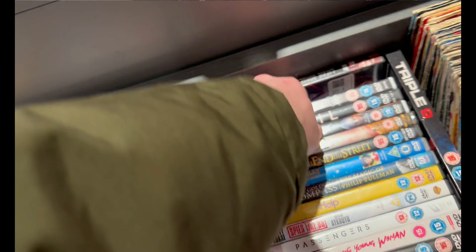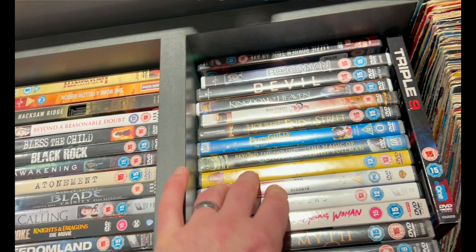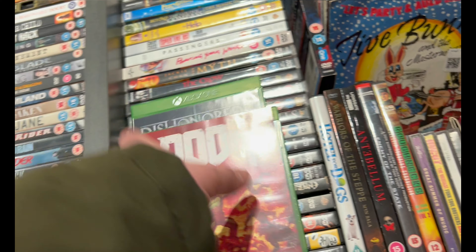A couple of horror DVDs — had a little look at those first. Then I saw a couple of games at the bottom — Xbox One games again. I was seeing Xbox One in pretty much every charity shop. Two pound each these were. I think Doom is a £3 game and Dishonored is like a £2 game.